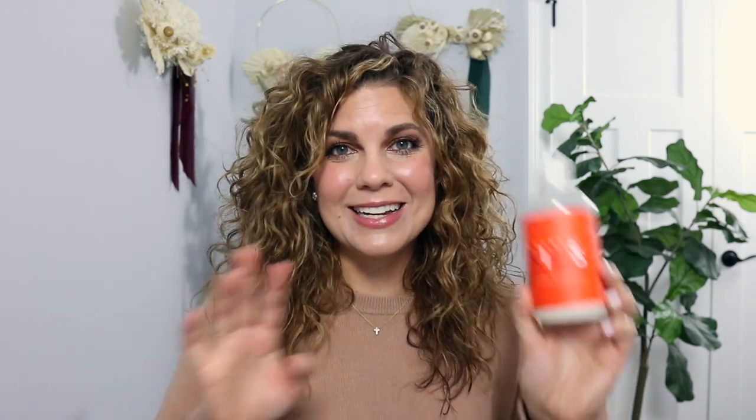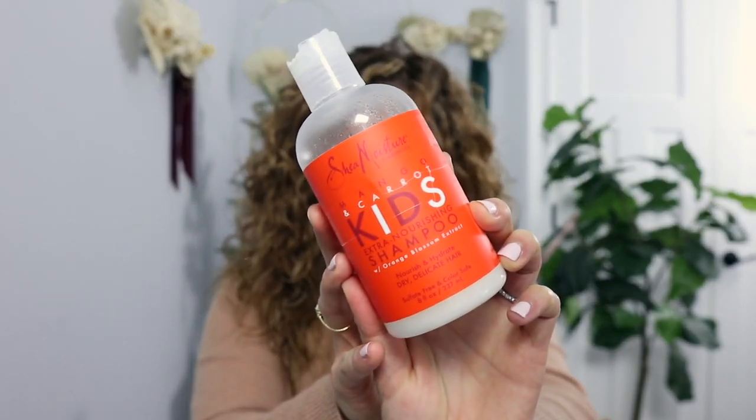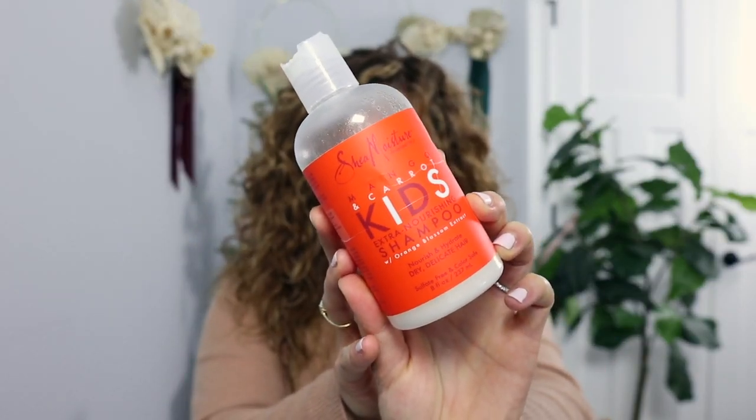It smells amazing, it gets the job done, and it's a good price point. I love it because it's for dry and delicate hair — it nourishes and hydrates, and it's sulfate-free and color safe. I always try to find sulfate-free products for natural curls. I go through shampoo and conditioner very frequently with this massive amount of hair.